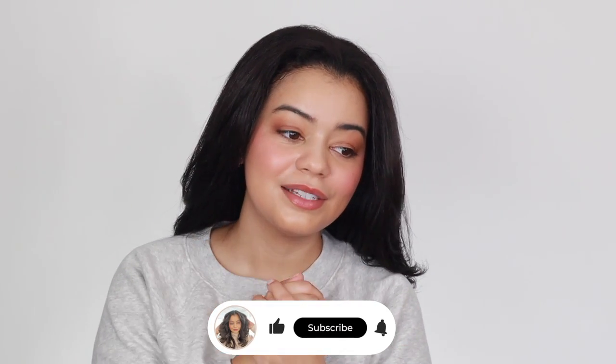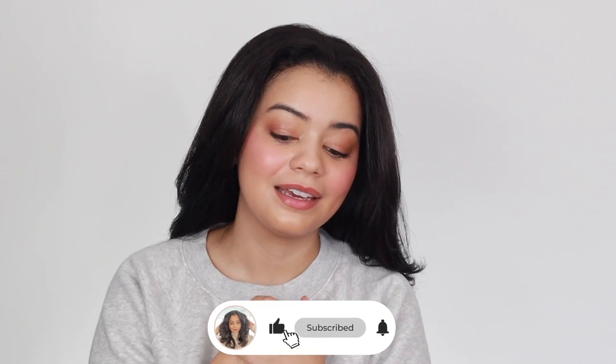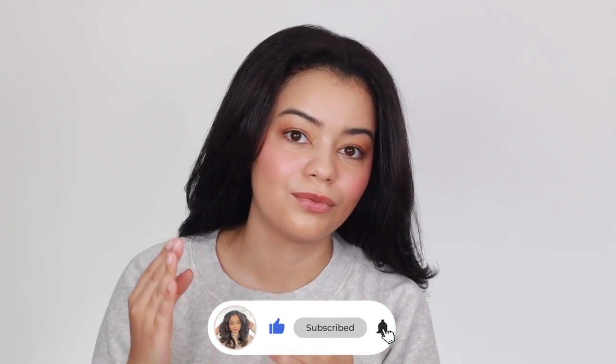Those are my favorite blow dryers of 2022 for curly hair. I try out a lot of hair tools throughout the year and these are genuinely my go-to blow dryers for blowouts. Let me know in the comments if you have any of these or if you end up getting any as a gift or for yourself. I hope you liked this video and I'll see you guys in the next one — bye!